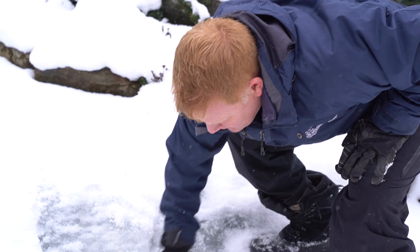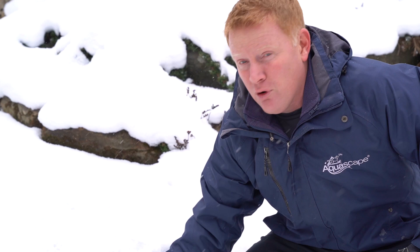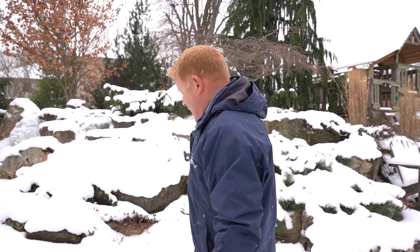You'd never know it was a waterfall unless you were standing here and could actually hear the water running underneath this entire block of ice. This is actually what I'm looking for in the winter — this big block of ice. What happens is this huge chunk of ice has created a barrier between the cold air and the water, insulating the water running underneath it. The worst thing in the world would be to come out here, bust up this ice, and expose that water to cold air again. When that happens you just create more ice, which ultimately depletes your water source down below.